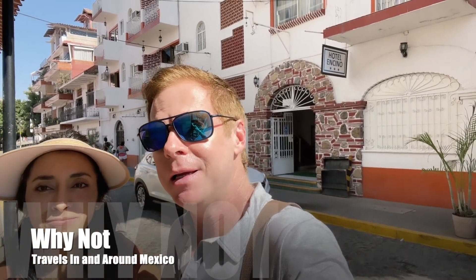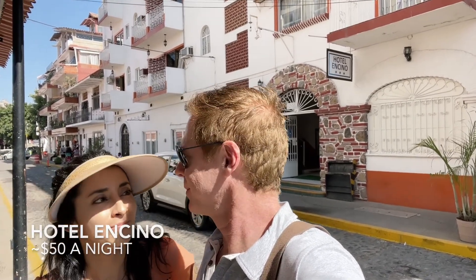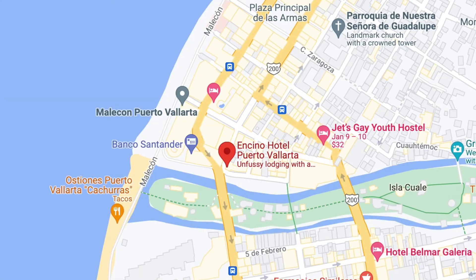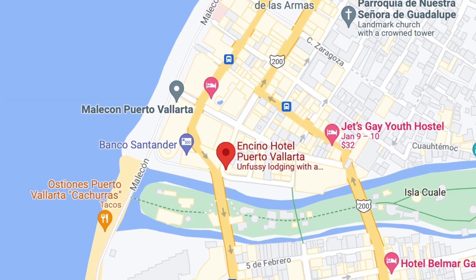Even though it's New Year's, you can still find reasonable accommodations for a reasonable price in Puerto Vallarta. Behind us is Hotel Encino, which is very close to the downtown area, the Malecon, and the Rio Cuale. It's super close to everything and easy to walk, so let's go check it out inside.